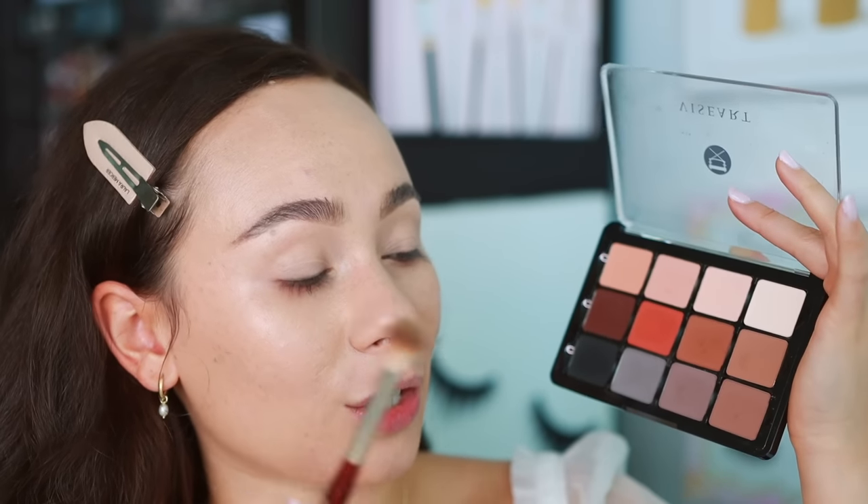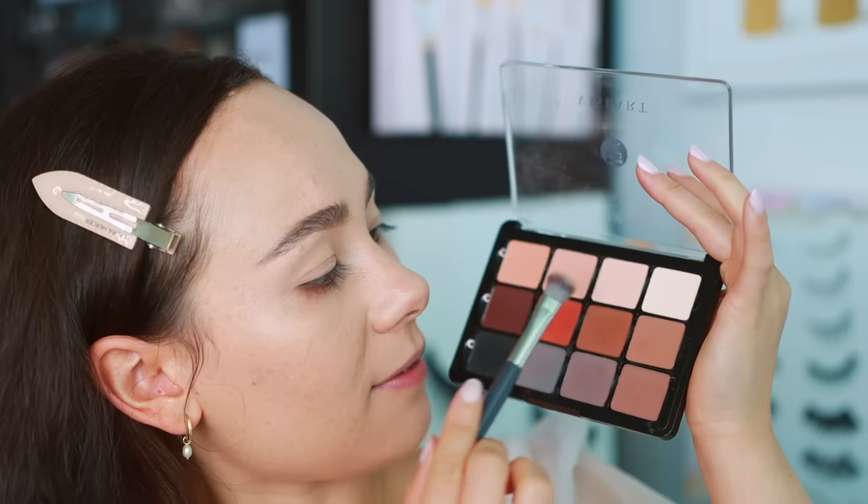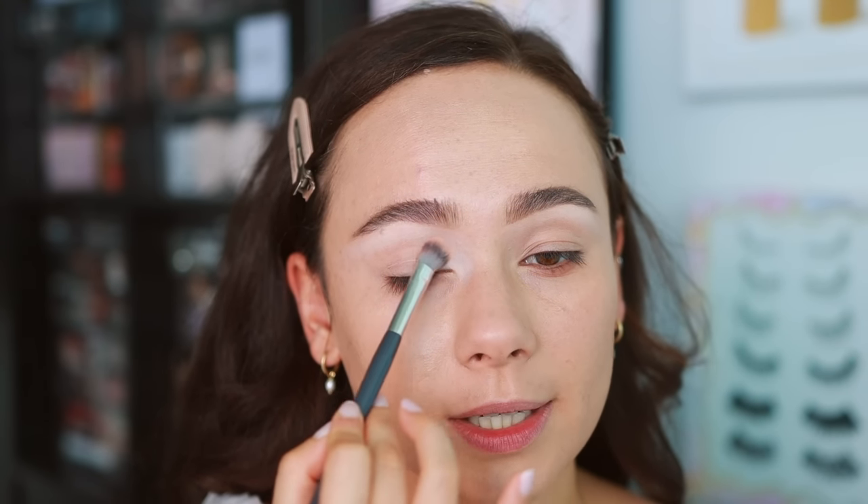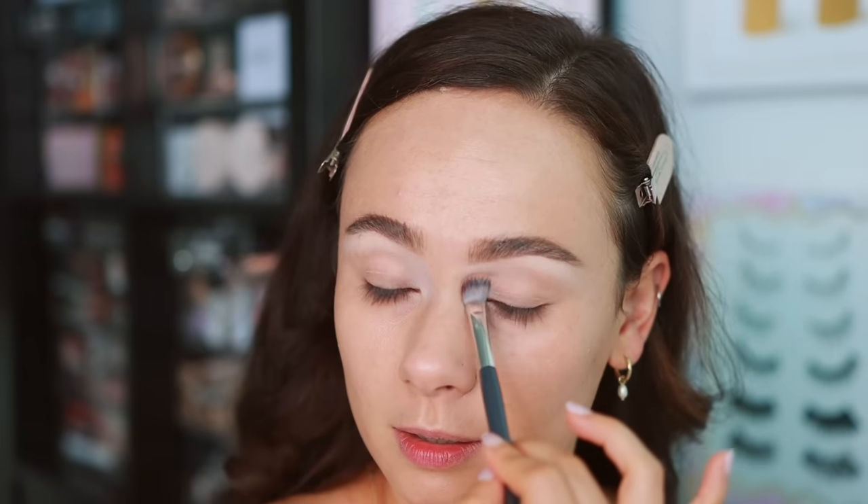Now for eyeshadows. On my clients I typically use Viseart or ABH shadows, so I put out some Viseart shadows today. I think we're going to do a really clean, simple, neutral look. This is the Viseart Neutral Matte. You can get this in a smaller size for around $40, which is a better deal than the full size at $80. I'm starting off with a BK Beauty A501 brush and going into the cream shade to set underneath the brow and brighten up the area. I want a really light, bridal kind of eye, so I'm putting that shade into the inner corner as well to bring a lot of light to the eye.